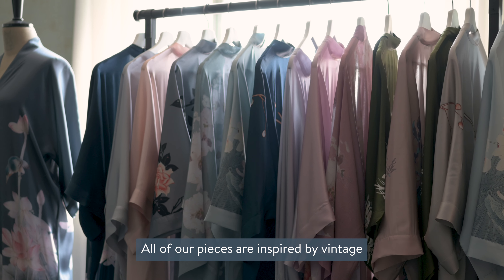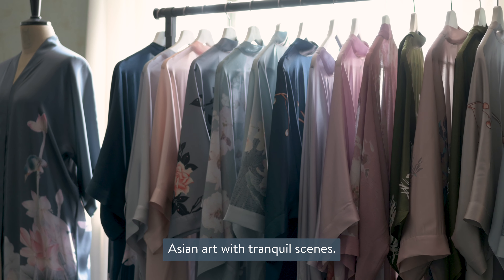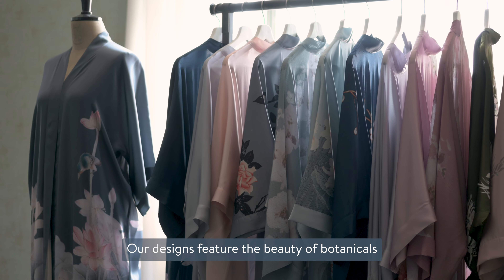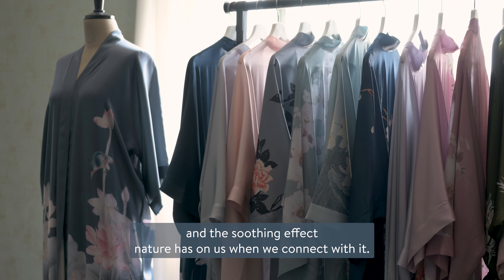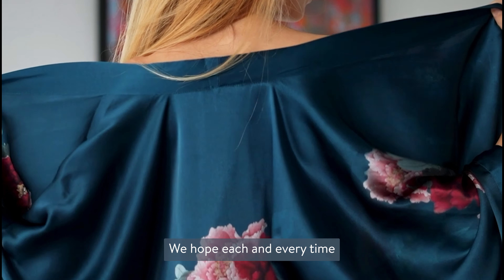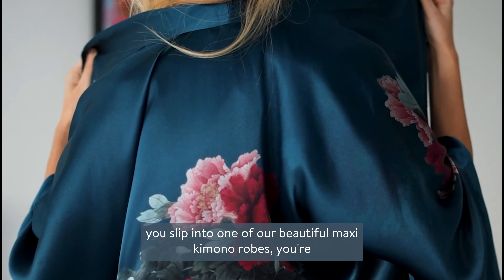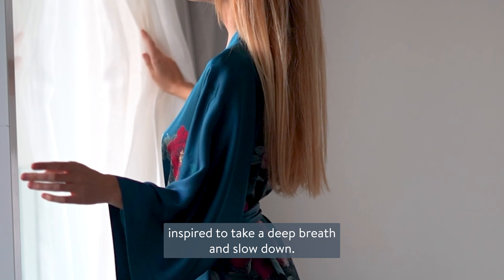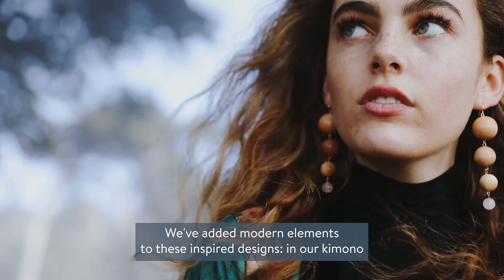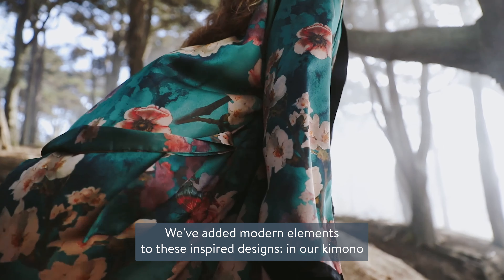All of our pieces are inspired by vintage Asian art with tranquil scenes. Our designs feature the beauty of botanicals and the soothing effect nature has on us when we connect with it. We hope each and every time you slip into one of our beautiful maxi kimono robes, you're inspired to take a deep breath and slow down.